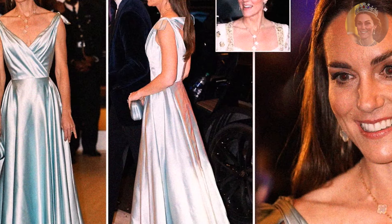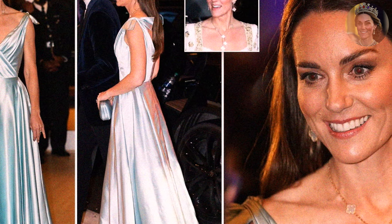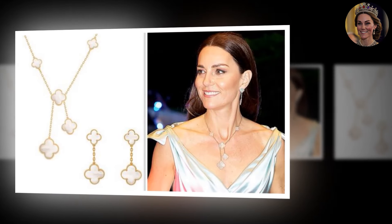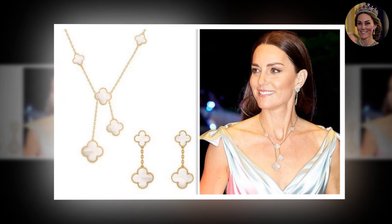Matching earrings and necklace were paired with a satin clutch from Lulu Guinness, which served as a perfect backdrop for her engagement ring — the famous one worn by Prince William's late mother, Princess Diana. The Princess of Wales kept her signature sleek hairstyle with a middle part and her hair tucked behind her ears.